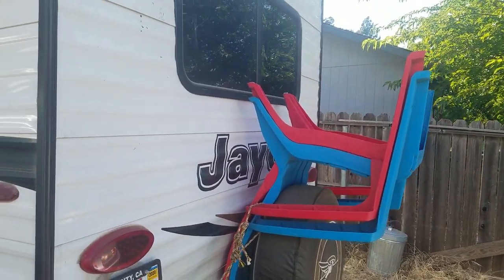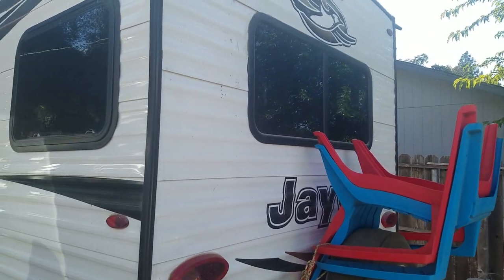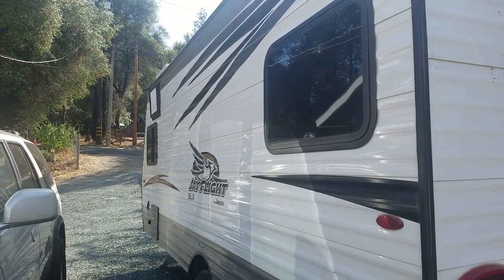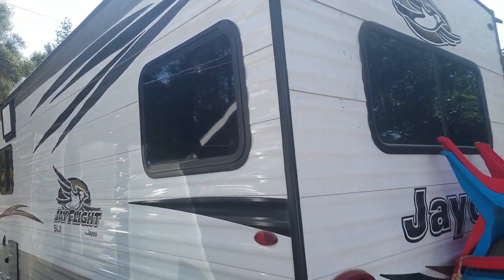This is Kyle Root-Peng and wife, known as Los RVers, celebrating the one-year anniversary of our Jayco 175RD Flight SLX Jayco Travel Trailer.